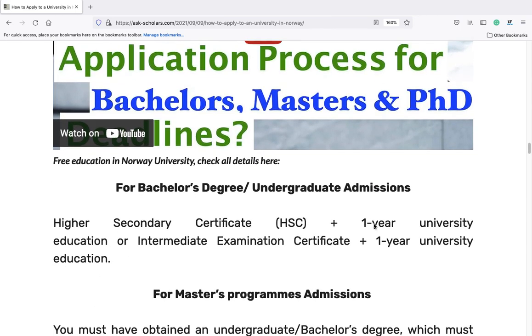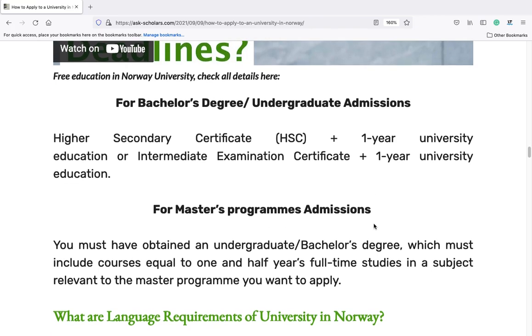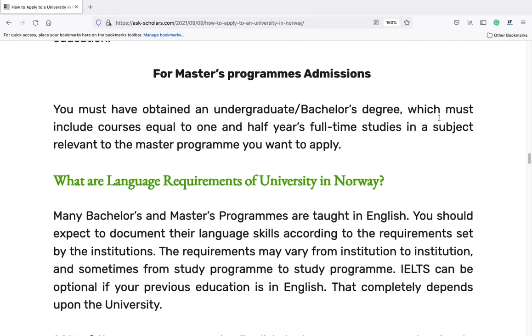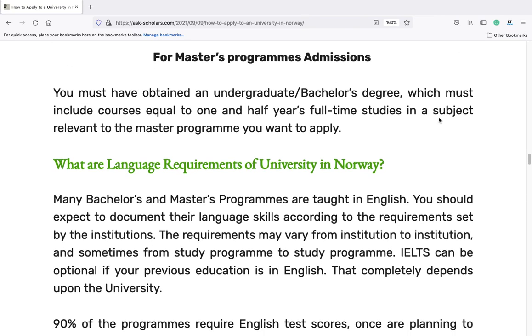Free education in Norway university. For bachelor's degree or undergraduate admissions: Higher Secondary Certificate (HSC) plus one-year university education, or intermediate examination certificate plus one-year university education. For master's program admissions, you must have obtained an undergraduate or bachelor's degree, which must include courses equal to one and a half years of full-time studies in a subject relevant to the master's program you want to apply for.